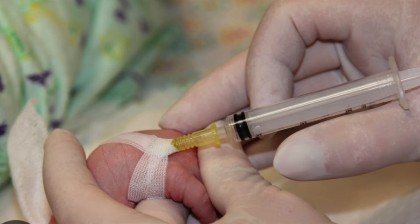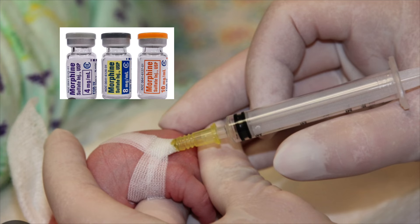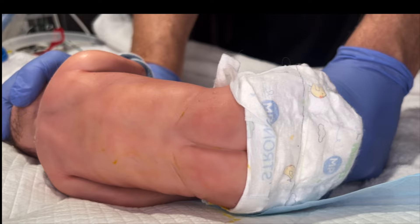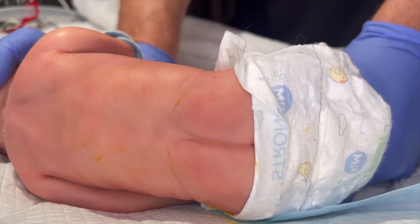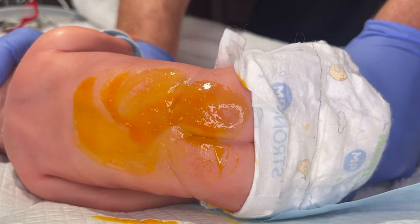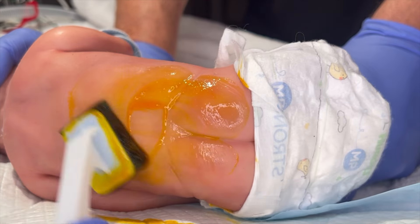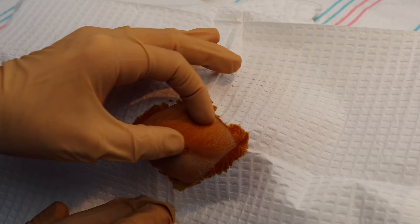Prior to performing the procedure, please consider your unit's protocol on pain control and administering fentanyl, morphine, or in your older or bigger patients, considering sub-Q lidocaine. While being monitored with cardiopulmonary monitoring, you'll place the patient in the desired position and find your landmarks. Once your landmarks are found, you'll want to clean the desired site with the unit protocol's desired antiseptic, as betadine or chloroprep will work with this procedure.